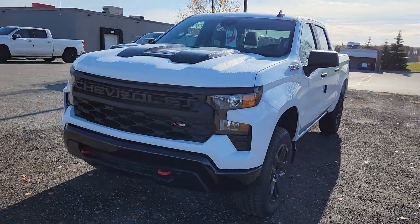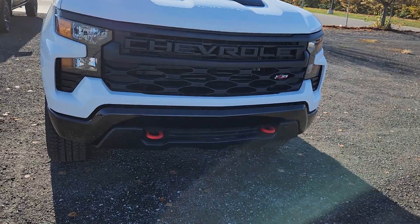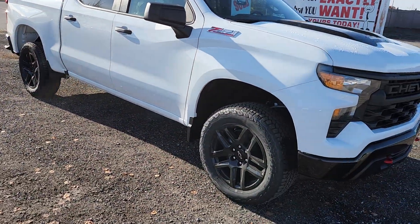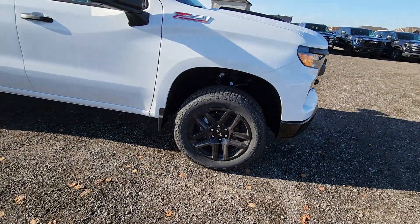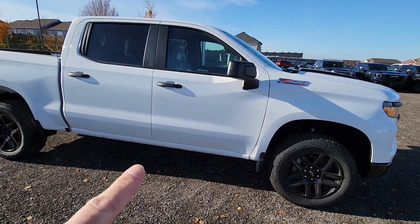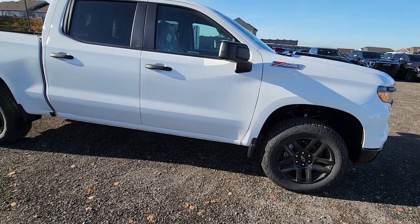So here it is — a brand new 2022 Chevy Trail Boss Custom Z71. It's got the red tow hooks, and this one has the upgraded 20-inch black wheels — awesome wheels with Bridgestone Dueler tires. They're all-terrain tires, and there are the off-road assist steps.